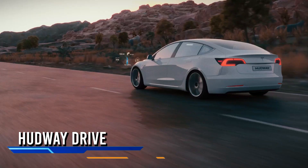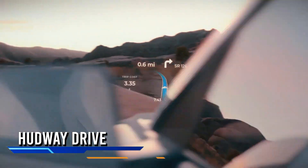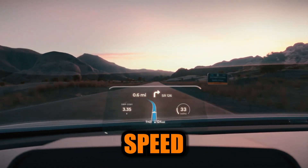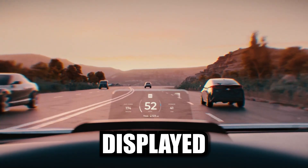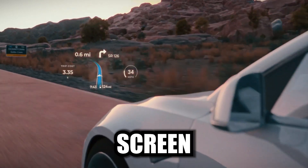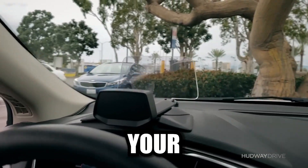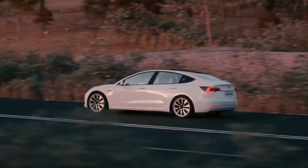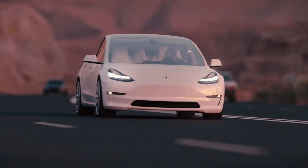Get ready to flip your driving experience into high gear with the HUDway Drive. Imagine having all the info you need — speed, navigation, calls, and even notifications — displayed on a translucent screen right in front of your eyes, in a way that's less distracting than fumbling with your phone. Merging technology with safety to keep you connected without taking your focus off the road.